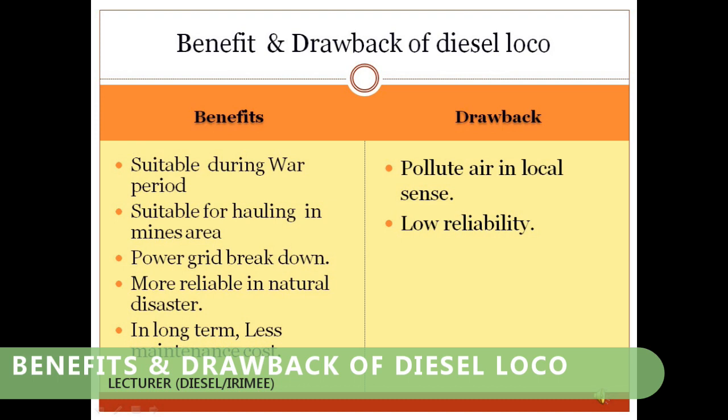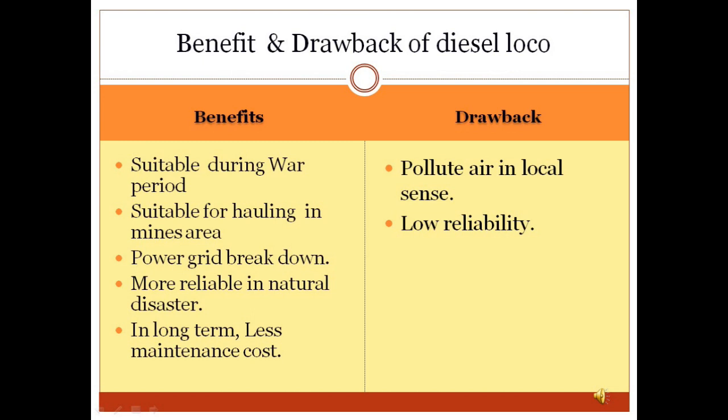Benefits of Diesel Loco: When the country is involved in a war or conflict with neighbors, diesel locomotives play a vital role in supplying food, manpower, and other necessary items to affected areas where electrical power supply has broken down. In terms of safety, diesel locomotives may be a suitable source for hauling mineral raw materials from mine areas. When power grids fail and train movement stops, diesel locomotives play a vital role in running trains to their destinations and are more reliable during natural disasters.